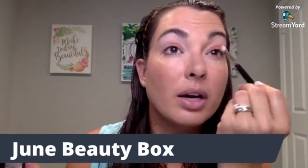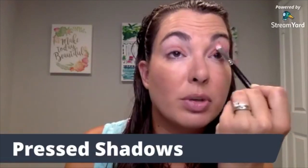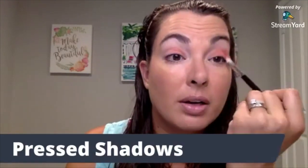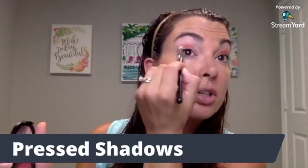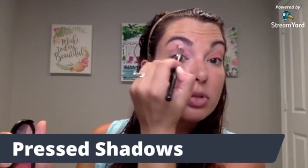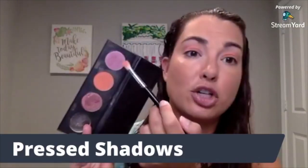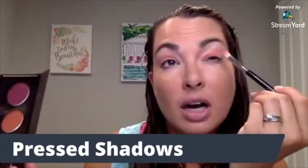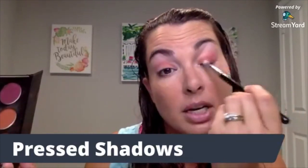I'm going to take a little bit more blush and bring that up a little bit higher. In the beauty box, you're going to get several pressed shadows — three of them to be exact. I'm going to bring that pink up a little bit higher, then take the darker pinky-purple color, put that on the end of the brush, and place it in the outer corner to mid-lid, meeting it where that orangey color is.